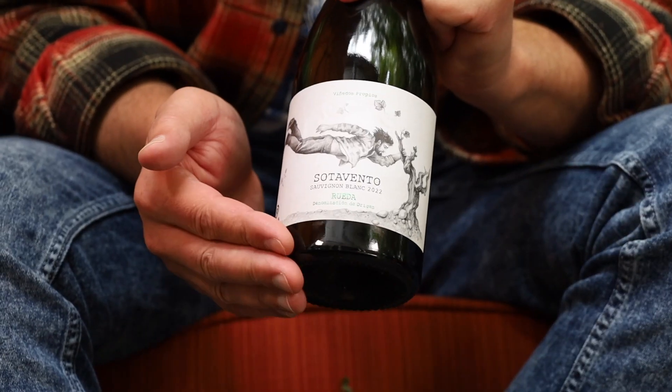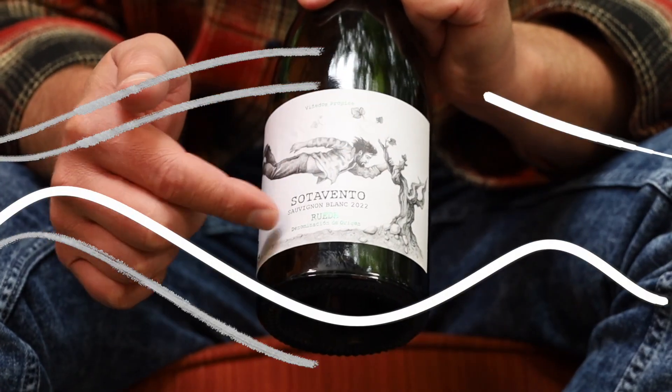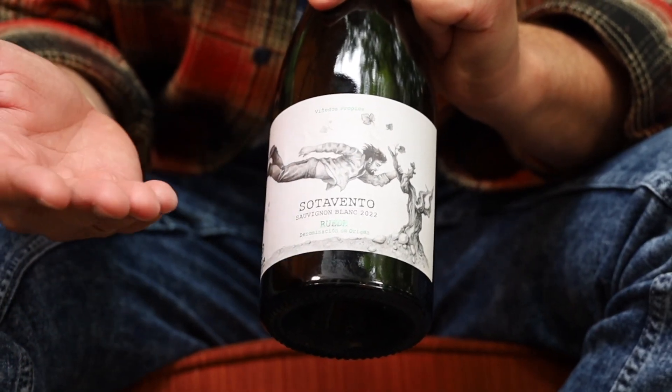This particular region of Spain is pretty windy at times. Sotovento actually means 'against the wind' or 'leeward,' so the name makes total sense.